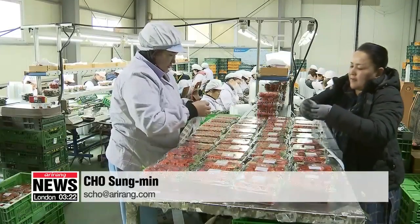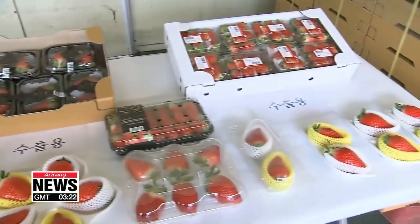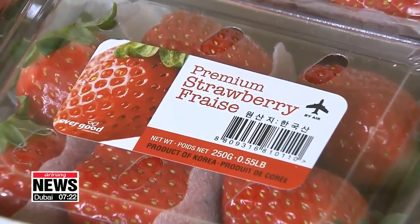The researchers are currently working on customizing the recently developed facility and technology so that they could be used for other agricultural products. This is Cho Sung-min, Arirang News.